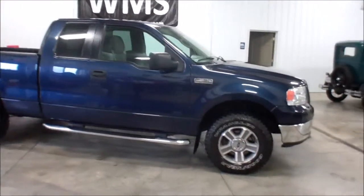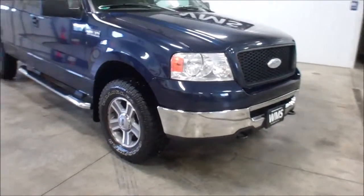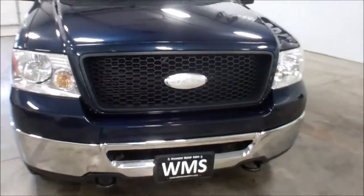This is Cody here at WMSOhio.com showing you a 2006 F-150 that we just got in. It's got 105,000 miles.